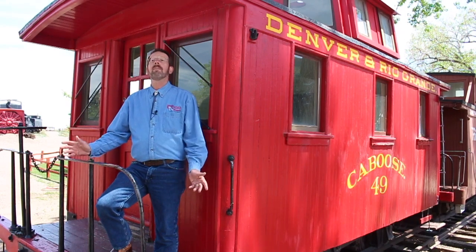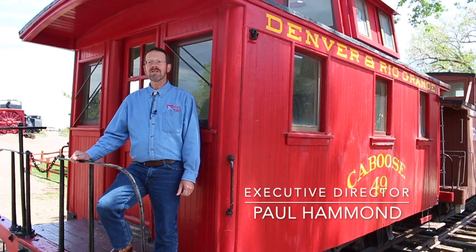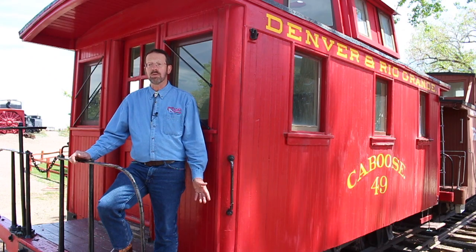Hi, I'm Paul Hammond, Executive Director of the Colorado Railroad Museum. Our subject this week is a tiny four-wheeled bobber caboose built by the Denver and Rio Grande in its own shops.